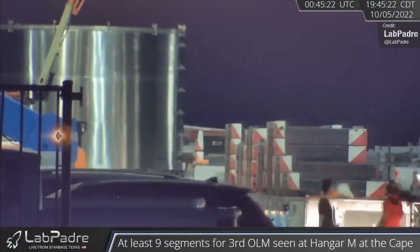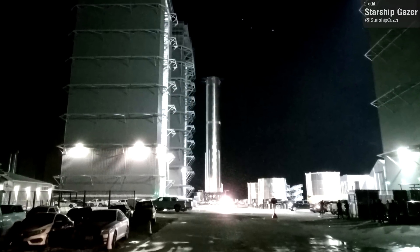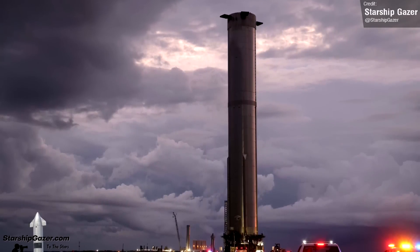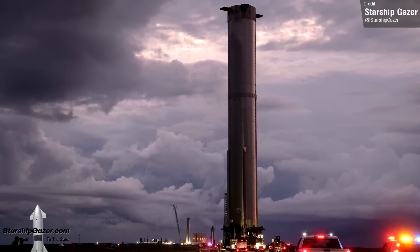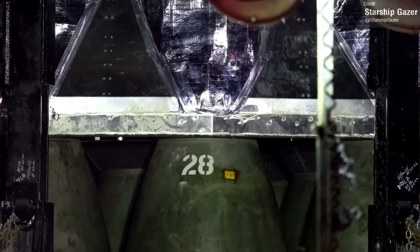And on the 7th of October, that's what we got! Starship Gazer caught an early morning shot of the booster's rollout from the megabay as it cruised down the highway towards the launch area. In addition to these photos, Starship Gazer caught some close-ups of the so-called robustness upgrades in the form of some new engine shielding.